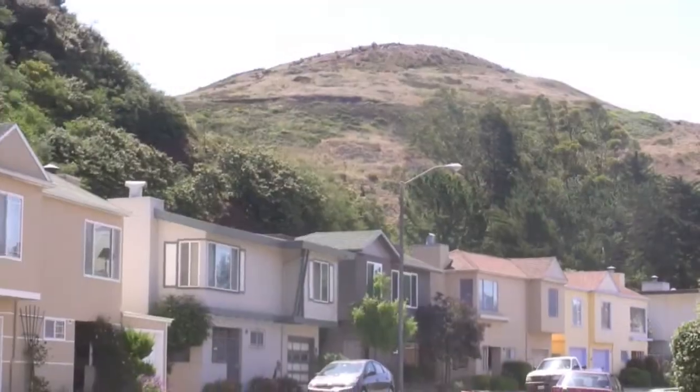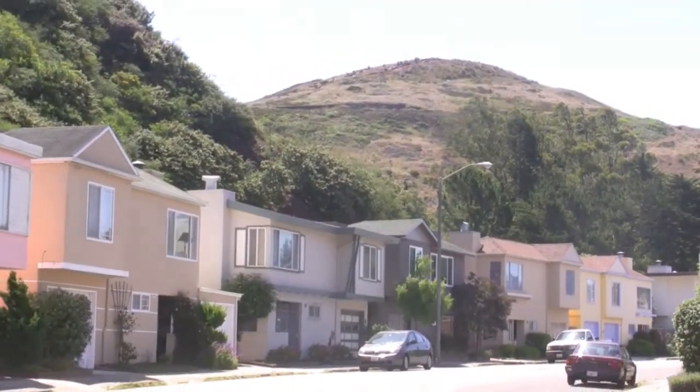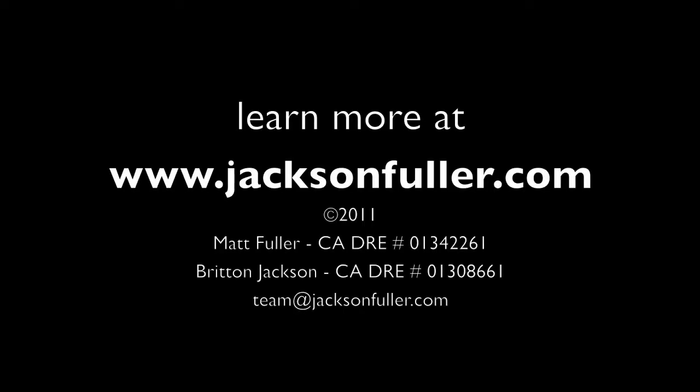Want to know more about homes in Midtown Terrace? Get in touch or visit JacksonFuller.com today.